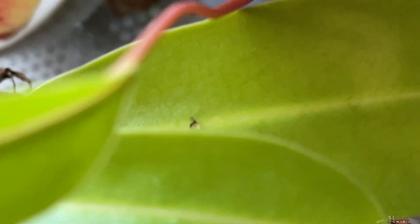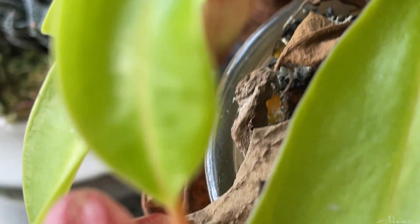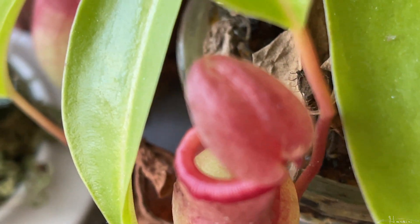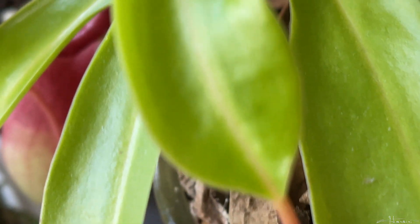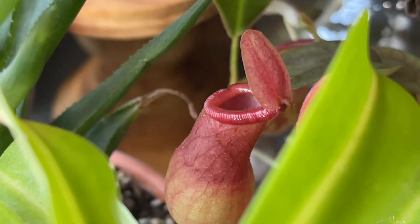So if you want a good method to catch gnats, you could always get yourself a Nepenthes pitcher plant along with sundews, as well as using vinegar with a little soap as shown in a previous video. I hope you enjoyed this video. Thanks for watching. Happy planting and don't forget to subscribe!